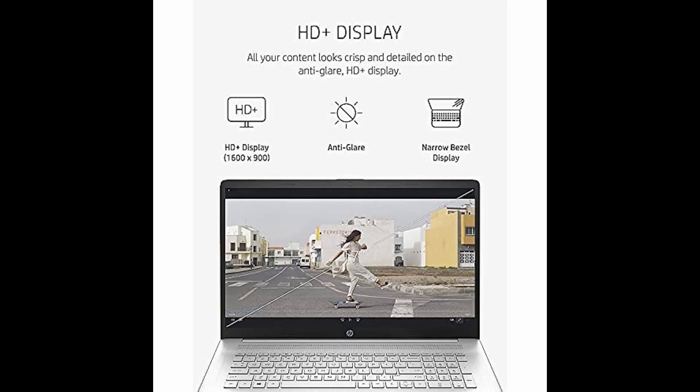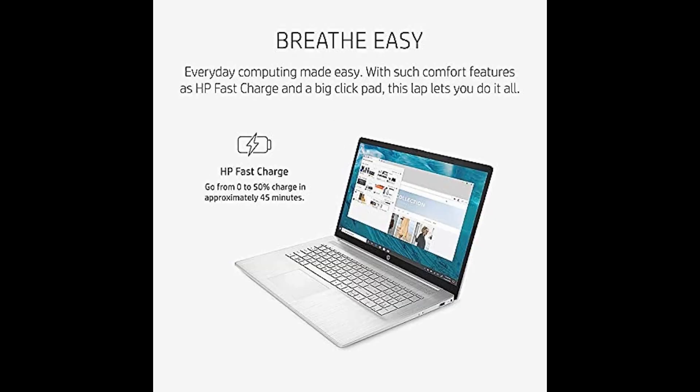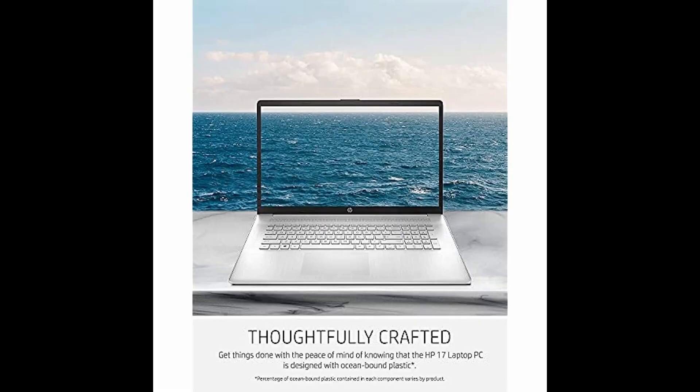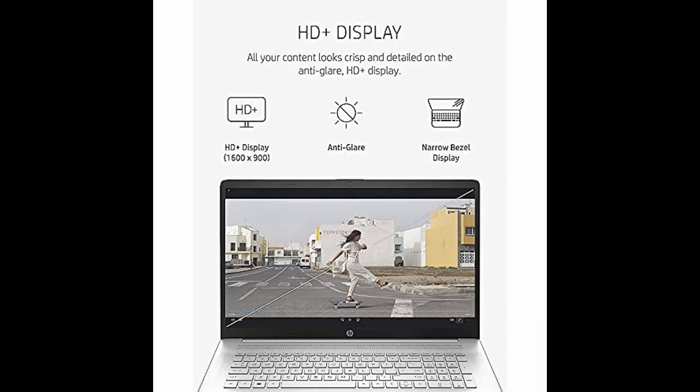Plus, enjoy up to 15x faster performance than traditional hard drives with 1TB SSD storage, and tackle multiple tasks at once effortlessly thanks to the improved multitasking capabilities of HP's premium 32GB RAM.